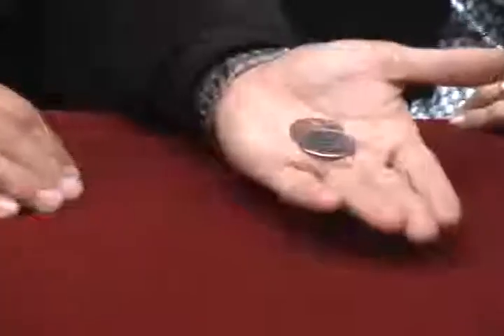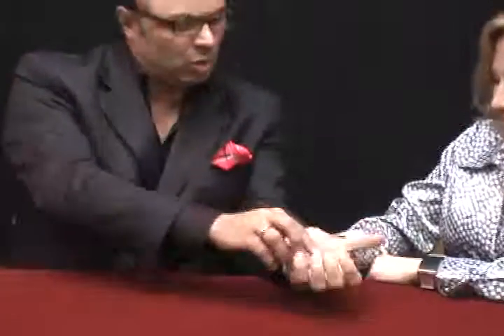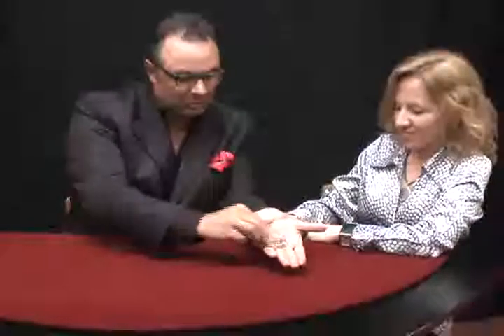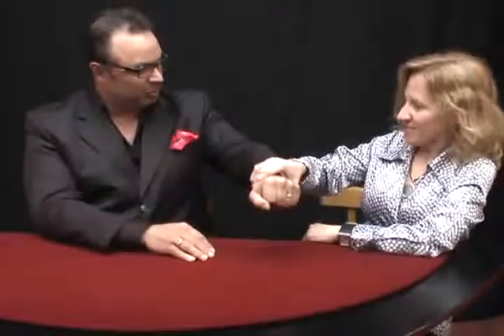I'll put the Mexican coin and the half dollar in my left hand. I close my hand. Can you see the coins there? Please grab my hand very tightly, very tightly so that I can't open the hand and steal the coin. Is it clear? Half dollar coin and the Mexican coin. Can you see it clearly? Hold very tightly.